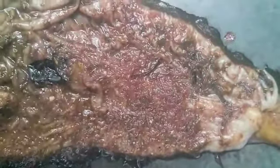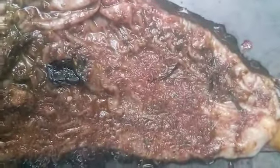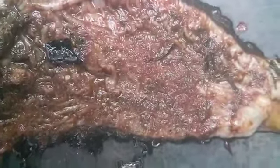Here you can see the abomasum of a three-month-old lamb. You can notice the heavy infestation of Haemonchus worms, the barber pole worm. You can also notice the movement.